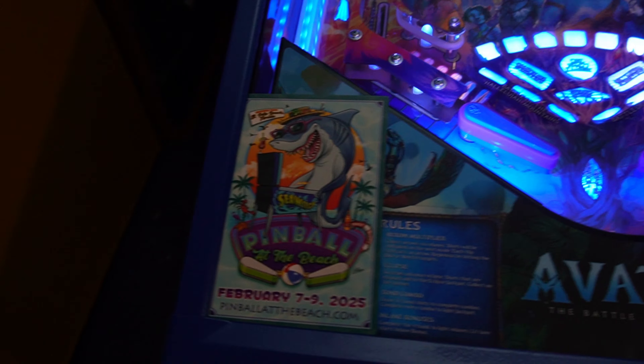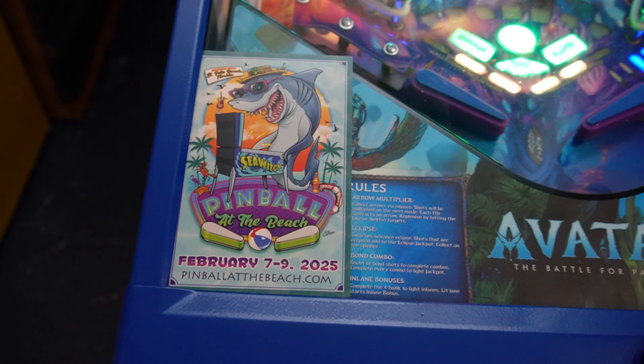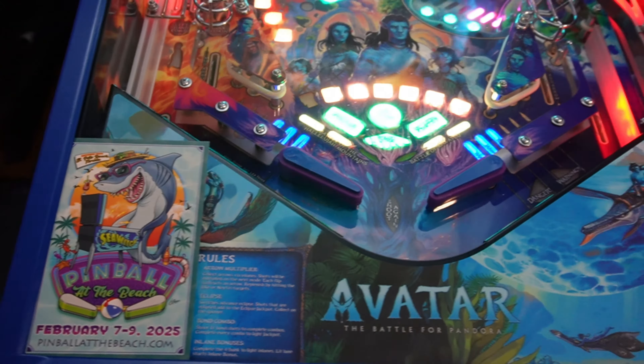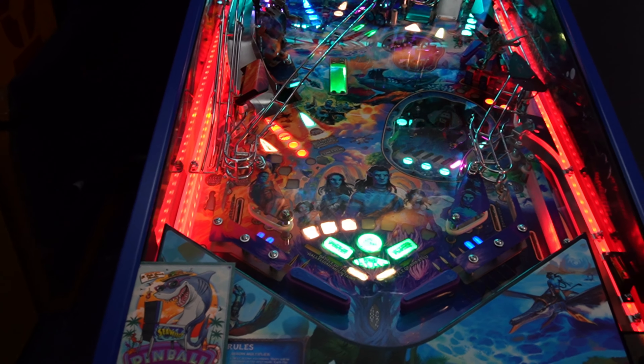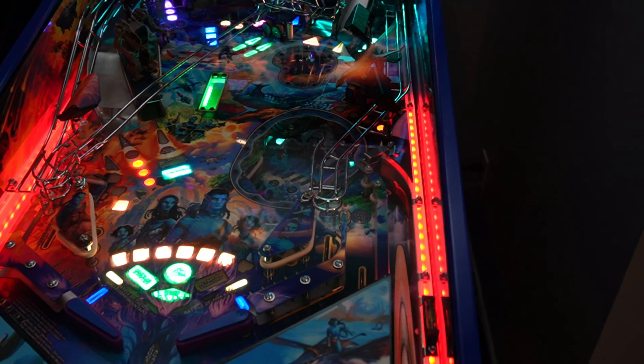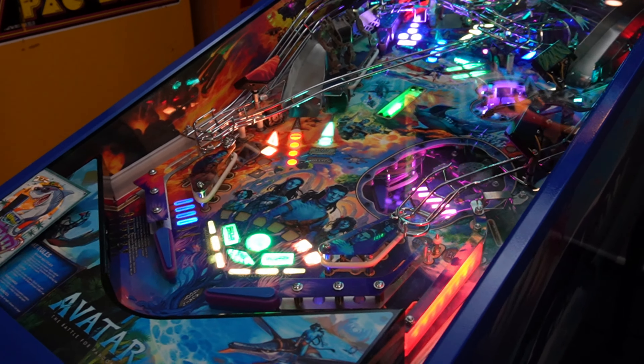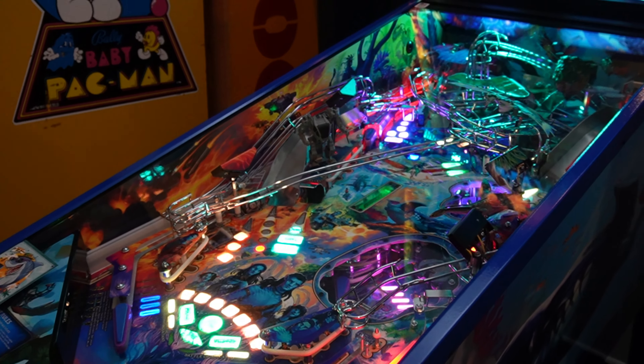Also want to give a special shout out — Pinball at the Beach is coming your way in St. Pete. We're going to be doing it February 7th, 8th, and 9th. Check it out, it's going to be a big show — we're going to have a ton of stuff there. A brand new Spooky Pinball game is going to be there, but right now let's check out more of Avatar.